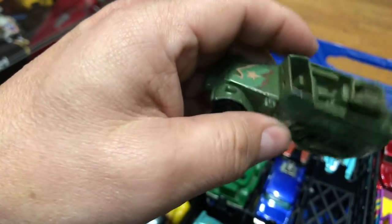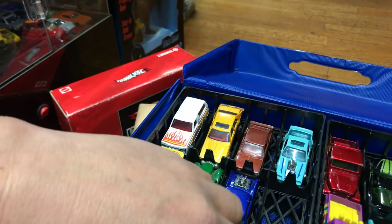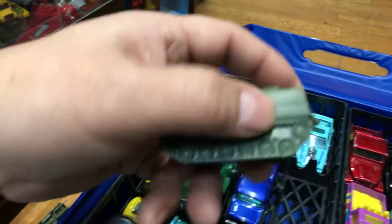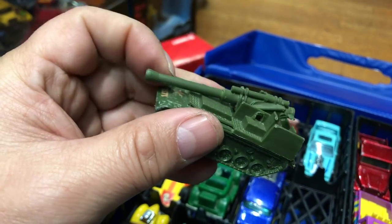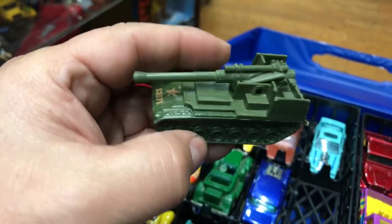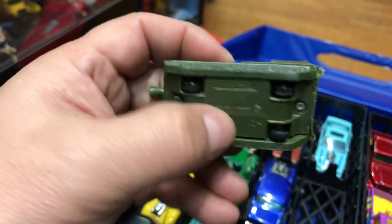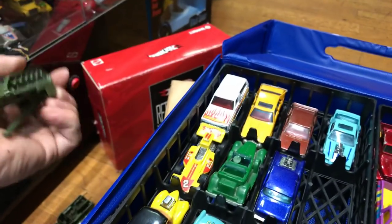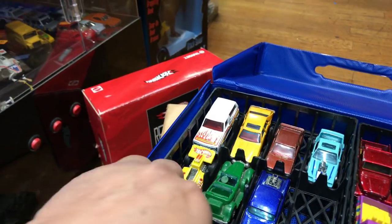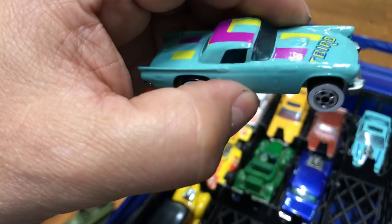Next, here we have an old tank — the barrel goes up and down but doesn't turn around. It's all metal on the sides, plastic on the bottom. Pretty cool. Next we have a Ford T-Bird in turquoise color with white walls, metal bottom, and some crazy purple and yellow decals on top.